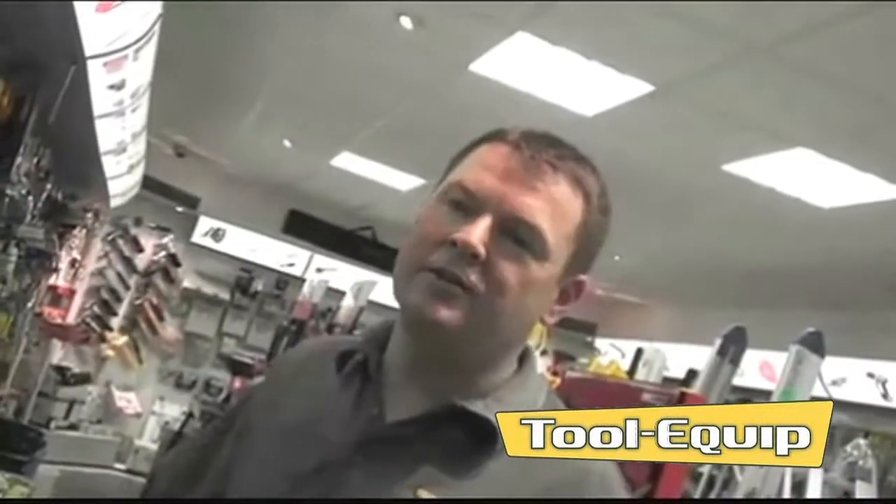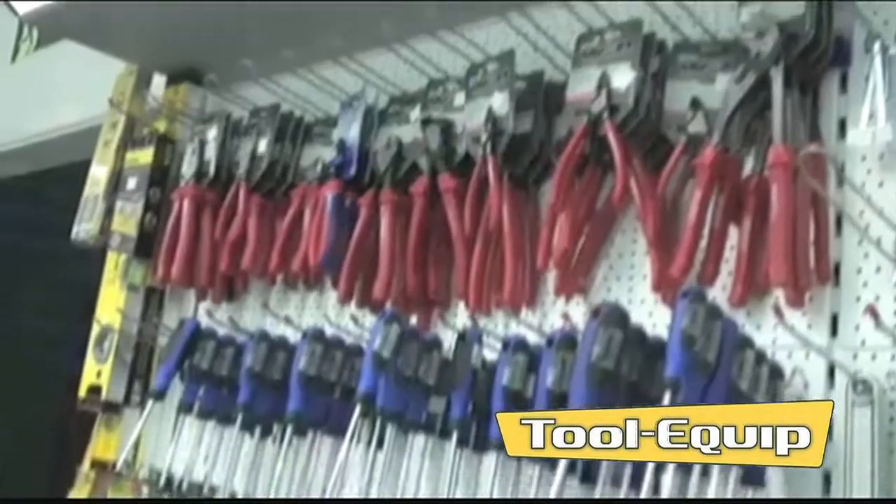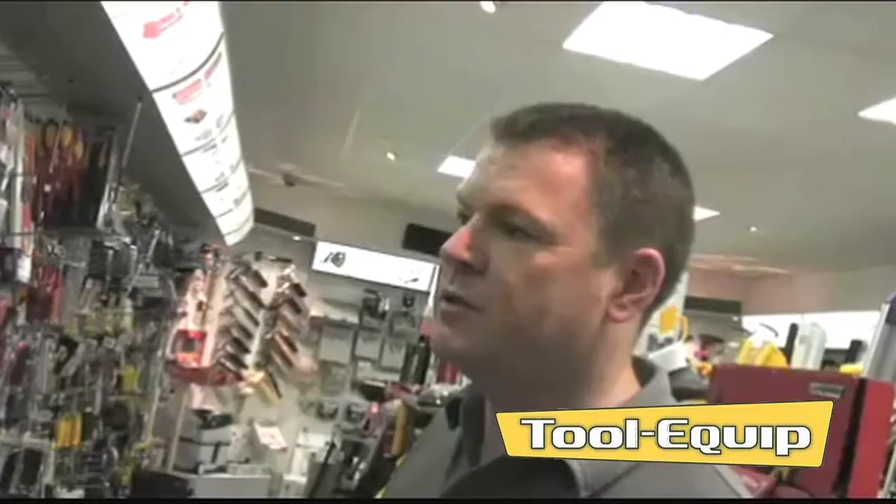Why don't I give you a tour? We start with a general range of hand tools. We've got spirit levels from Stanley and Johnson, pliers, snips, water pumps, a full range of screwdrivers and spanners.